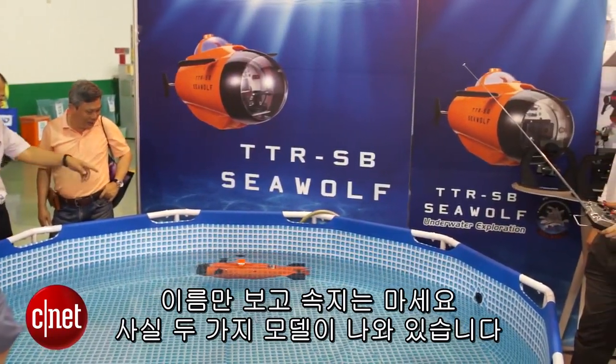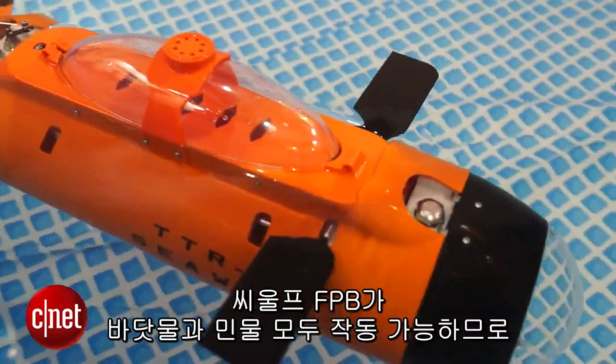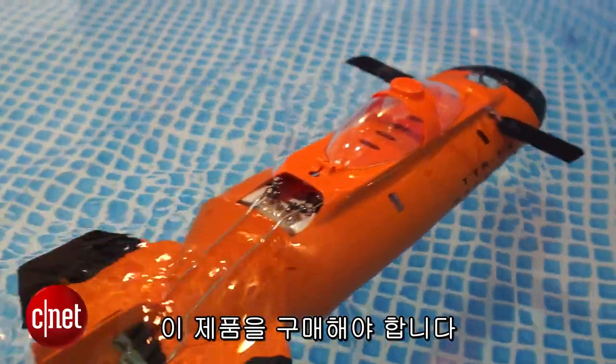Don't be too fooled by the name — there are actually two different models. One is only for freshwater, whereas the Seawolf FPV does seawater and freshwater, and that's the one you want to take out to the ocean.